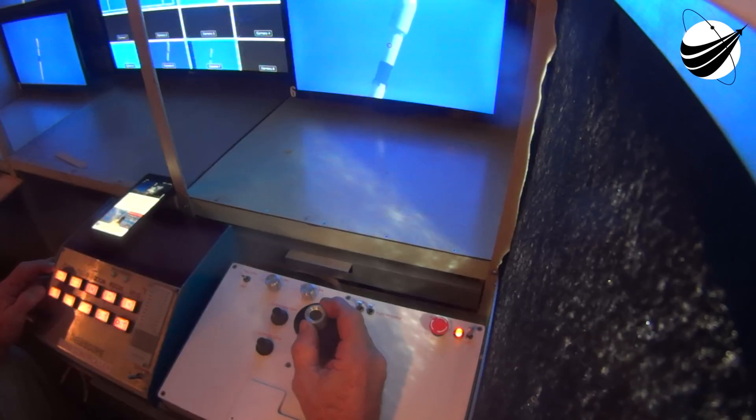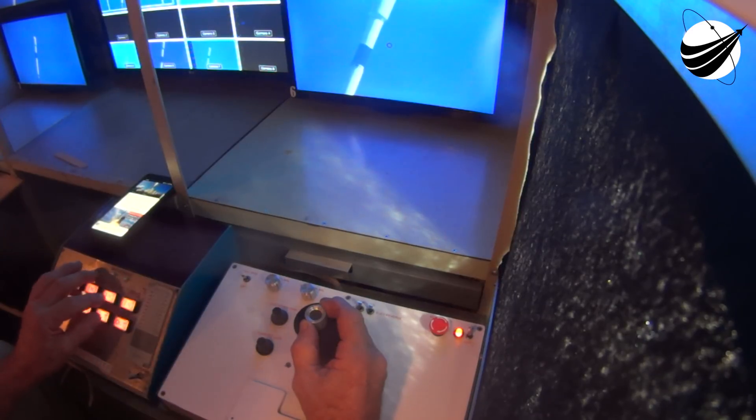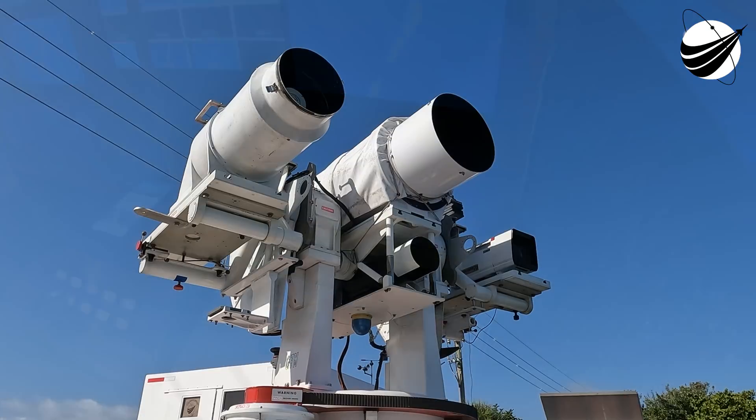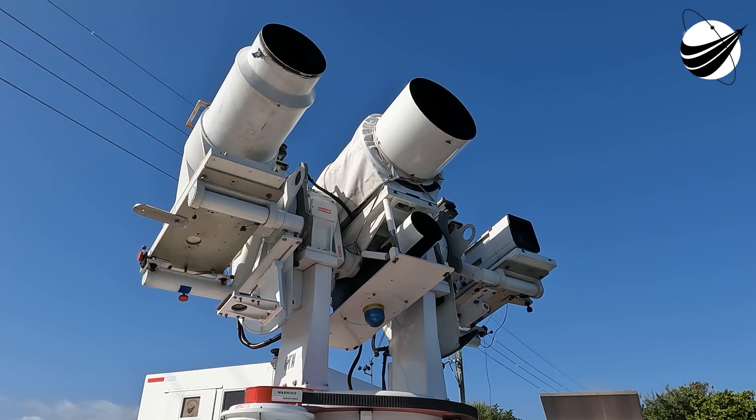Falcon 9 is in startup. The Falcon 9's computers have taken over the launch countdown, just waiting for the final go from the launch director. LD, go for launch. And all systems are now go for launch.